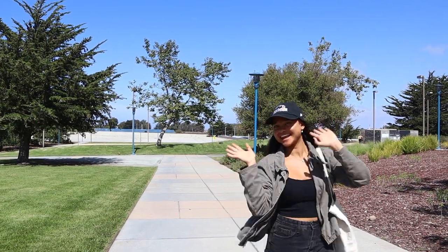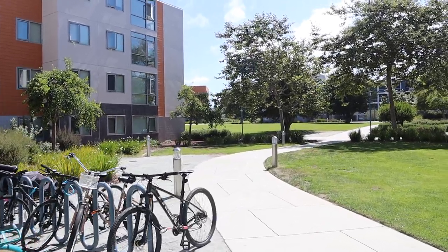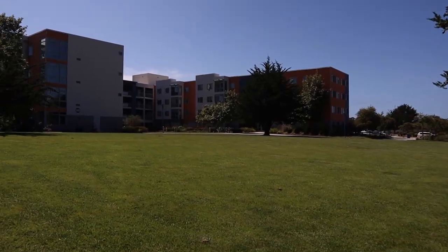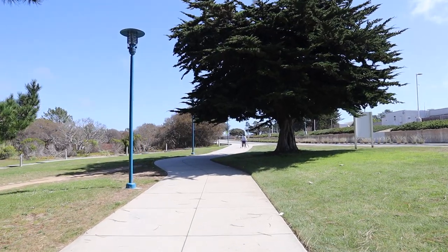I wanted to start by showing you guys my walk to the dining commons. This is right when you exit out of my building, which is the Vineyard Suites in North Quad. It was a really nice sunny day today in Monterey.